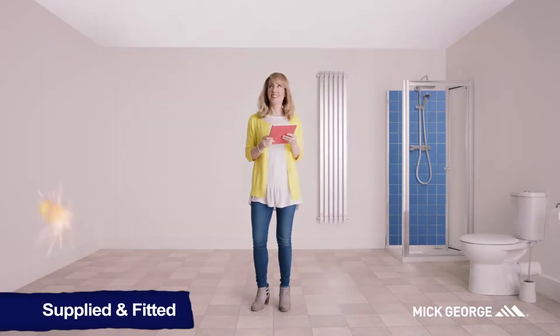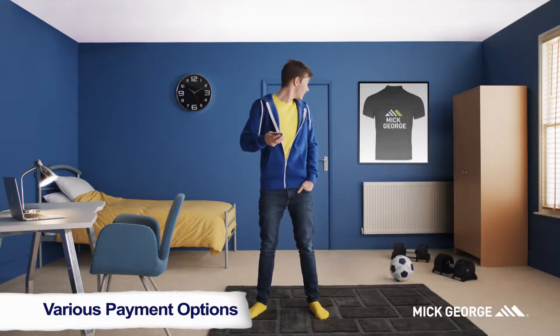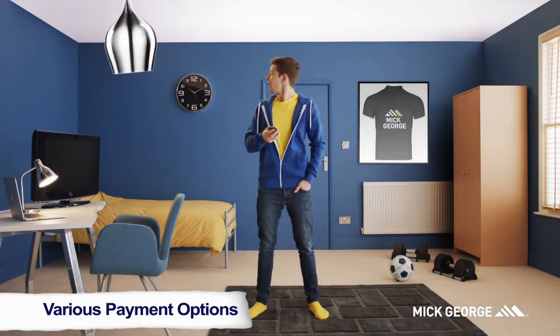This is his wife Debbie. She used Mick George to give the bathroom a makeover. This is their son Jack. He's revamped his bedroom with a collection of furniture and electrical products.